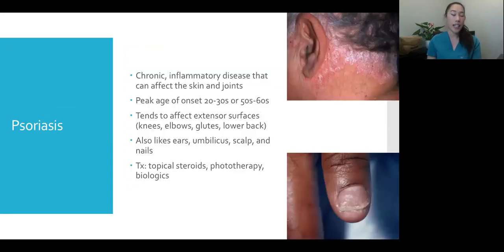This is classic psoriasis — something I probably see at least once a day. It's a chronic inflammatory disease that can affect both skin and joints; you can get psoriatic arthritis. Unlike eczema which commonly starts in kids, the peak age of onset for psoriasis is in your twenties and thirties or your fifties and sixties. It tends to be on extensor surfaces — knees, elbows, buttocks, lower back — but also loves the ears, belly button, scalp, and nails, causing nail pitting. If you listen to TV commercials, almost every biologic advertised — Taltz, Cosentyx, Stelara, Humira — is something we can use for psoriasis.